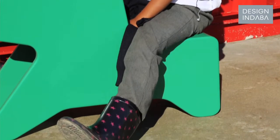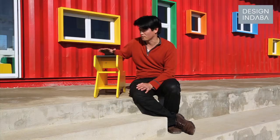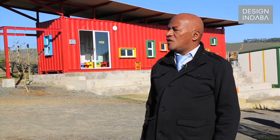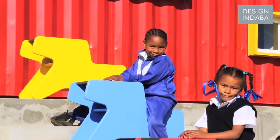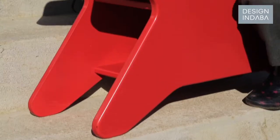Our client, the office furniture company, is keen to roll this out in different schools across Cape Town, and after that we're looking at a commercial rollout for the unit. The design of this container, with the furniture inside, is very good for the school.